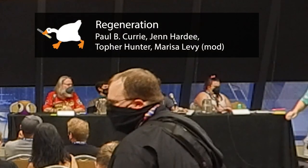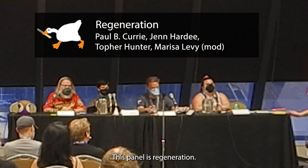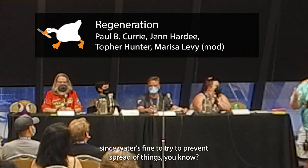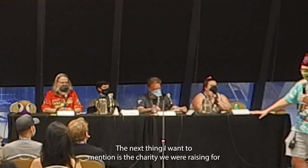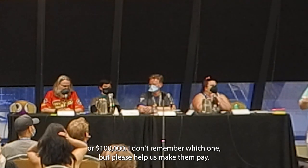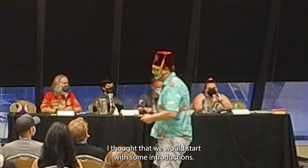Good afternoon everyone. You are in the science track — this panel is Regeneration. Please remember to have your mask on the whole time. The charity we're raising for is Open Hands, an organization providing nutrient-rich foods for those in need — every dollar will be matched up to ten thousand or a hundred thousand dollars. Please help us make them pay. All right, so this is the Regeneration panel.